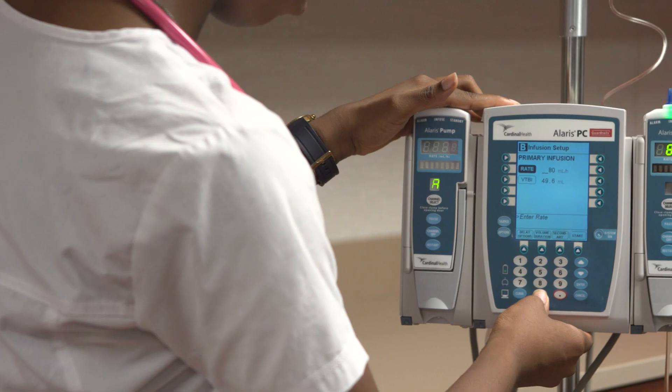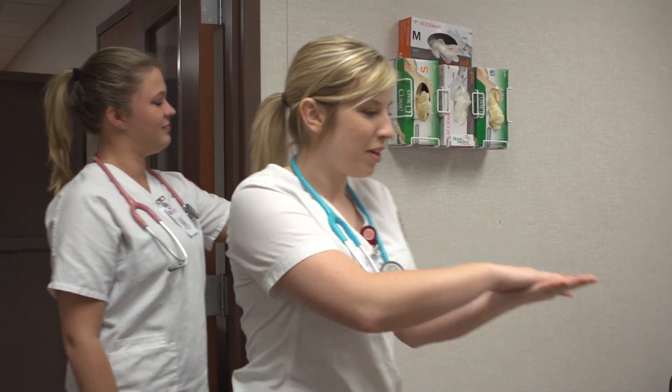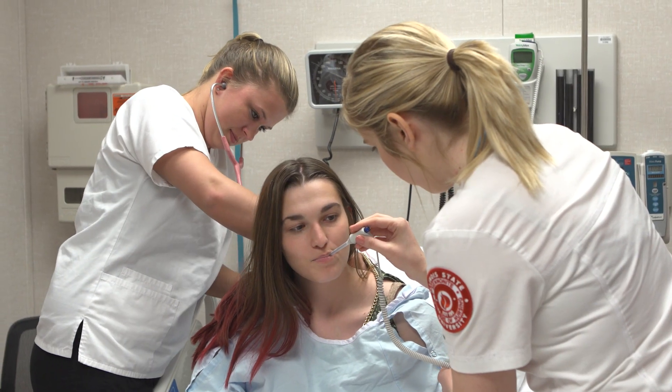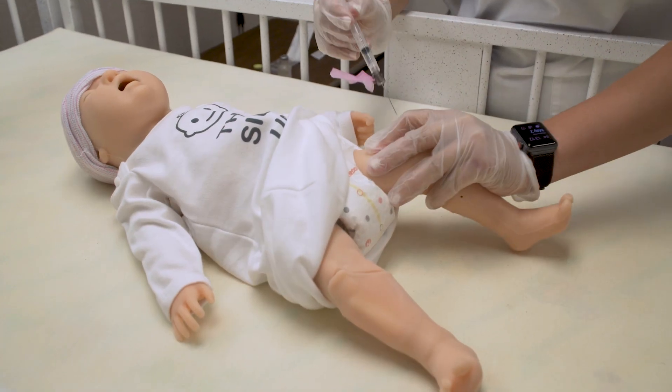Our simulation program is very well developed and is integrated throughout our curriculum at MCN. We are always working to improve and add to our simulation program so it is representative of the current healthcare environment and provides learning opportunities that our students need most. Our students have a wide range of clinical experiences including med-surg, psych, pediatrics, public health, maternal infant, and leadership.